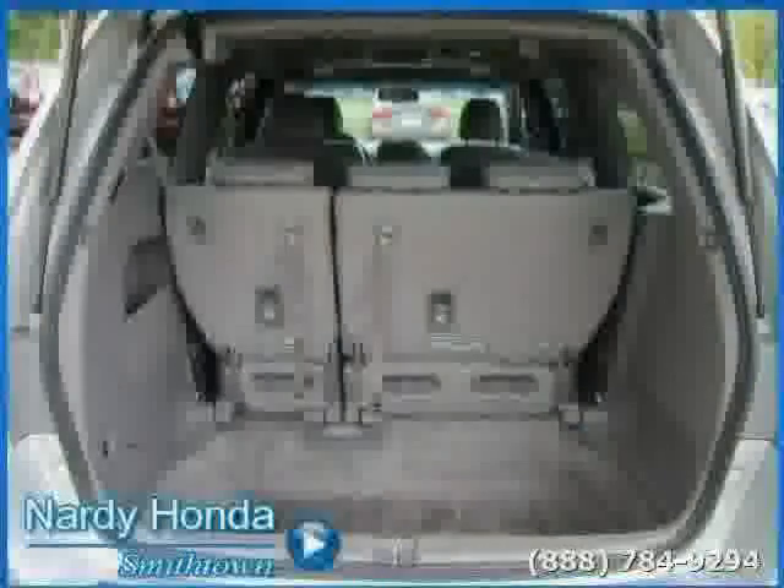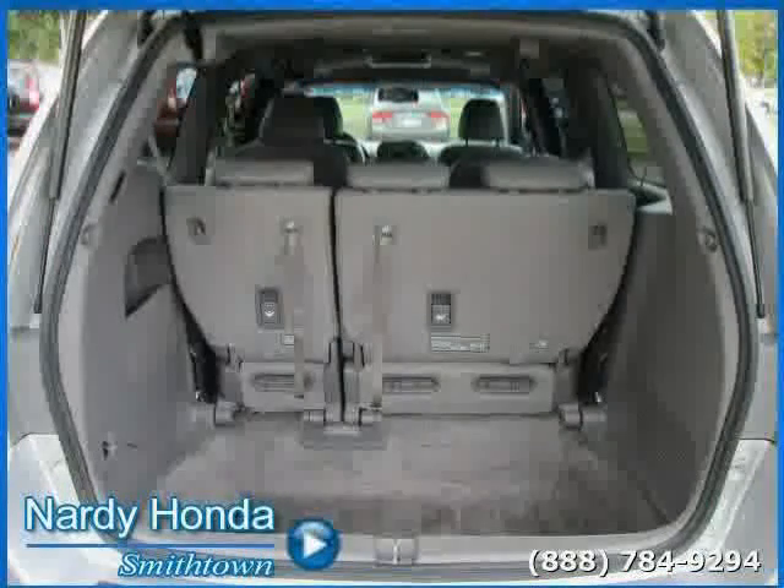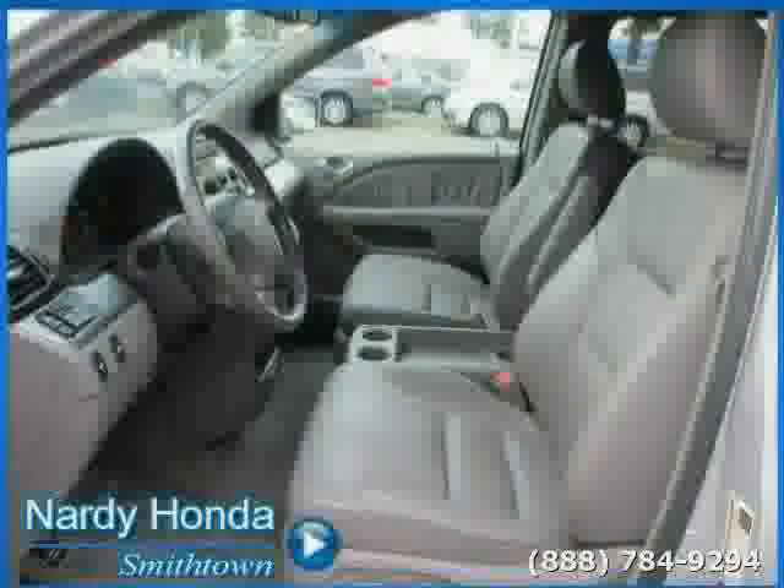Driven with care for 36,195 miles, this makes the Odyssey an easy choice for you.